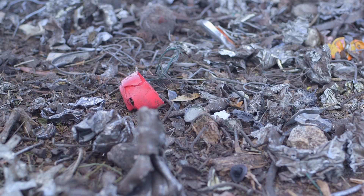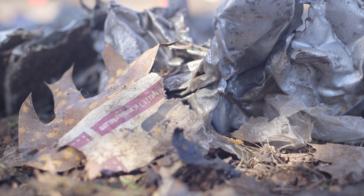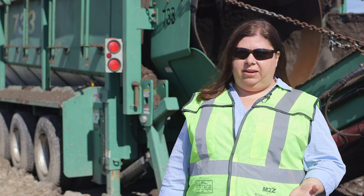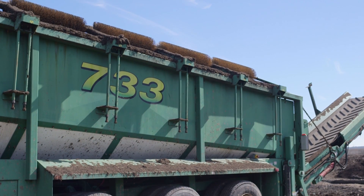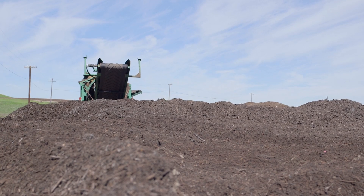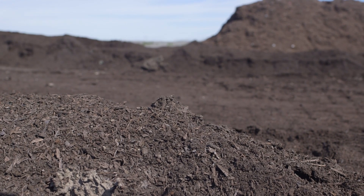We test it then — we test it for pathogens, we test it for heavy metals. The machine behind me is a compost screening machine called a trommel. Inside the barrel, the fine material falls through the screen and goes out on a conveyor onto the far side. That's our finished product — that's what we sell.